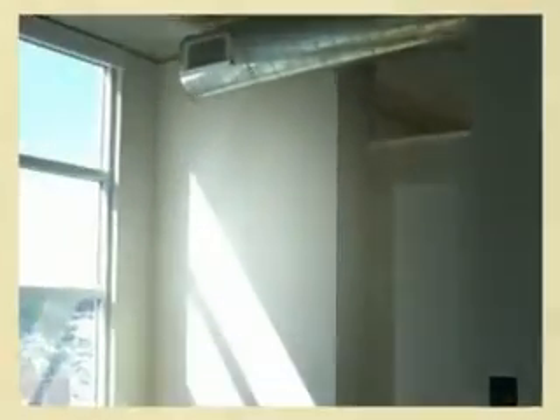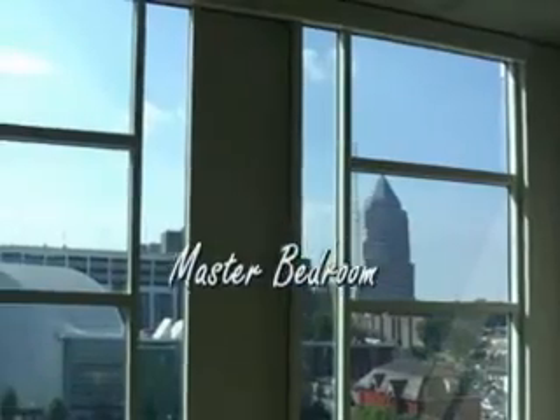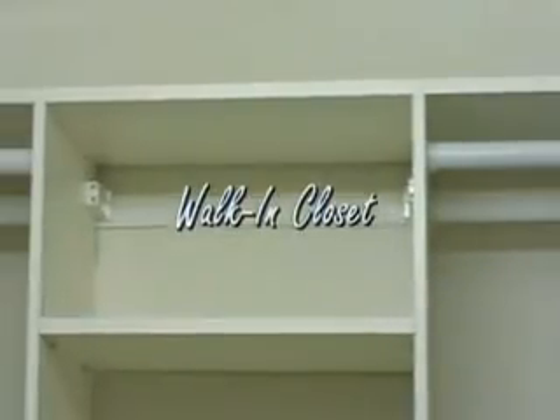Three bedrooms, two baths, 1,649 square feet. The master bedroom faces the awesome skyline views. Granite master bath with large walk-in closet and separate shower. The bedrooms feature wall-to-wall carpet. The great room, kitchen, foyer, and den or third bedroom is bamboo wood flooring. The bathrooms are tile.